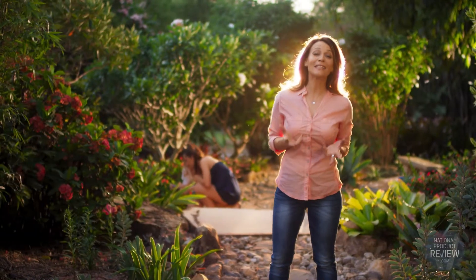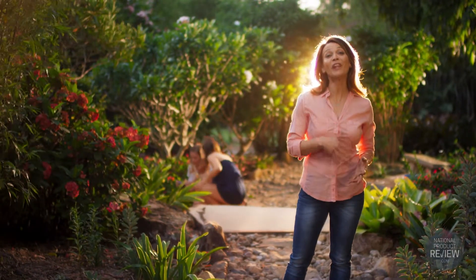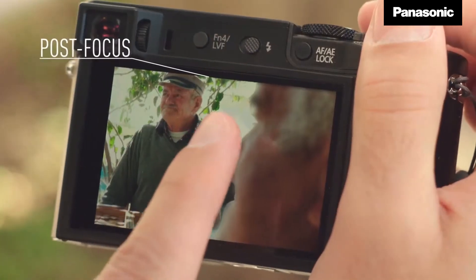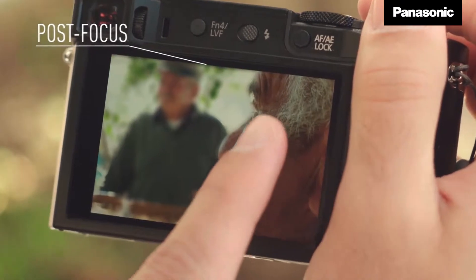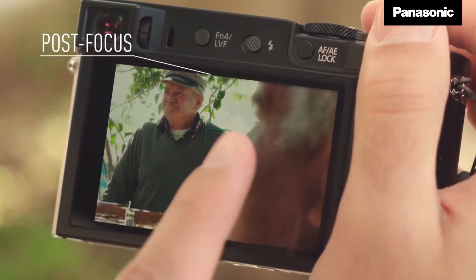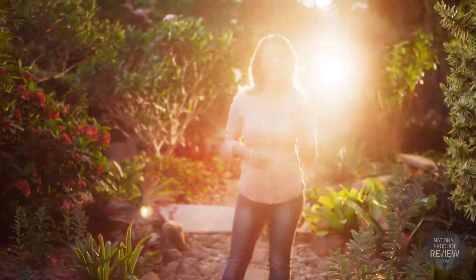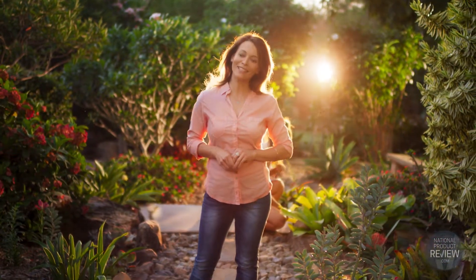Now imagine being able to decide exactly what you want in focus even after you've taken a photo. The impressive post focus function gives you the power to do just that. All you need to do is capture a scene, review the image and touch the part of the 4K photo that you'd like to be pin sharp — and presto, it's done.